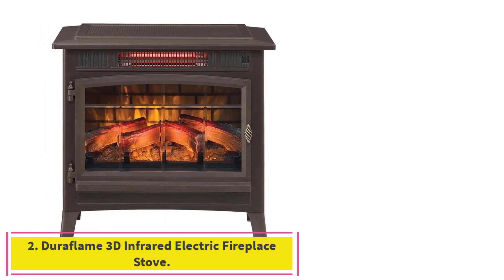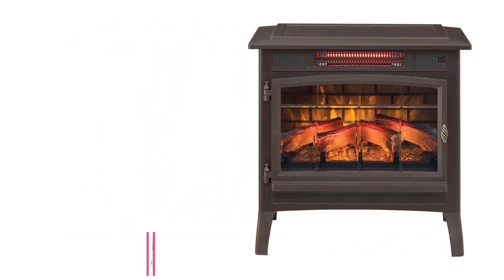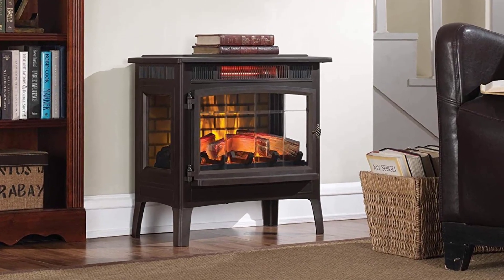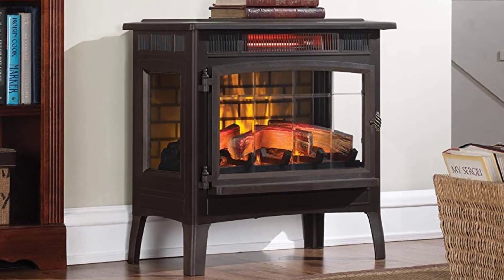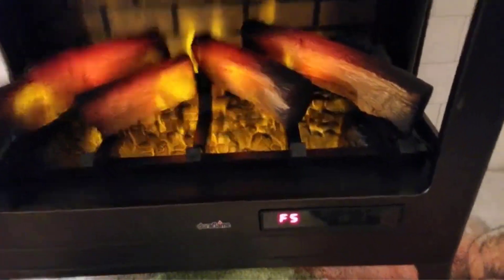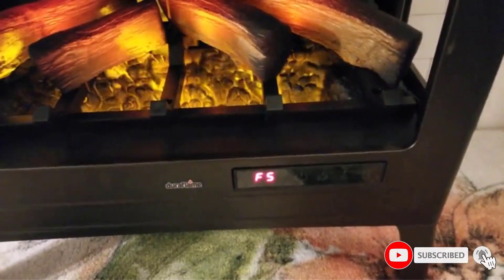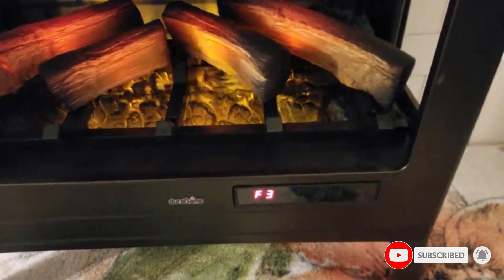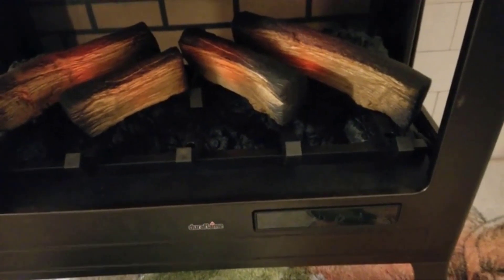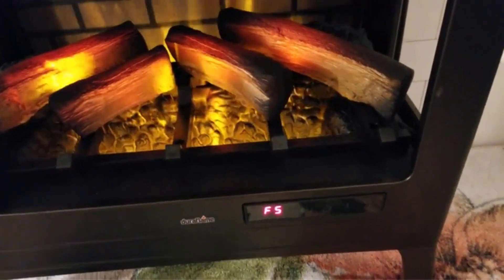Number 2: the Duraflame 3D Infrared Electric Fireplace Stove. This Duraflame space heater mimics a real wood-burning fireplace and even has the flickering flame of burning logs inside. Our tester loved that she could turn on the flame for a cozy look without using the space heater. It comes in 7 colors to suit your style and only requires minimal assembly of attaching the legs. When used as a heater, the front does get hot, but the sides and back stay cool enough to touch. This is a more expensive space heater if you are just looking for function.